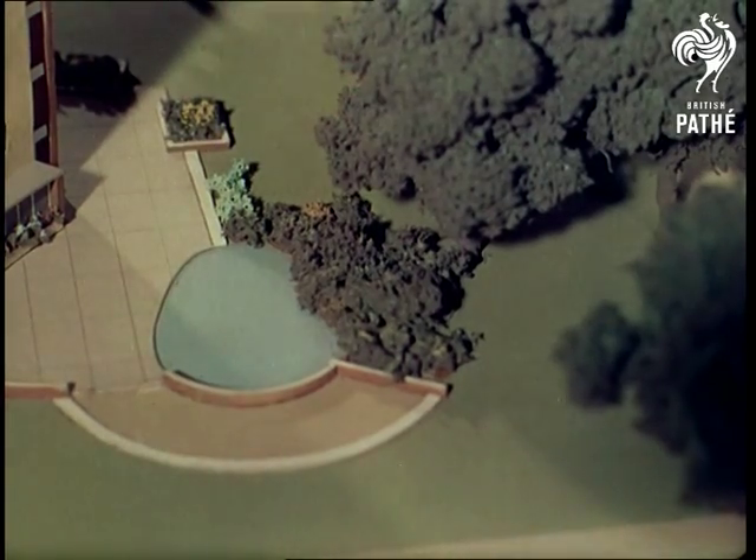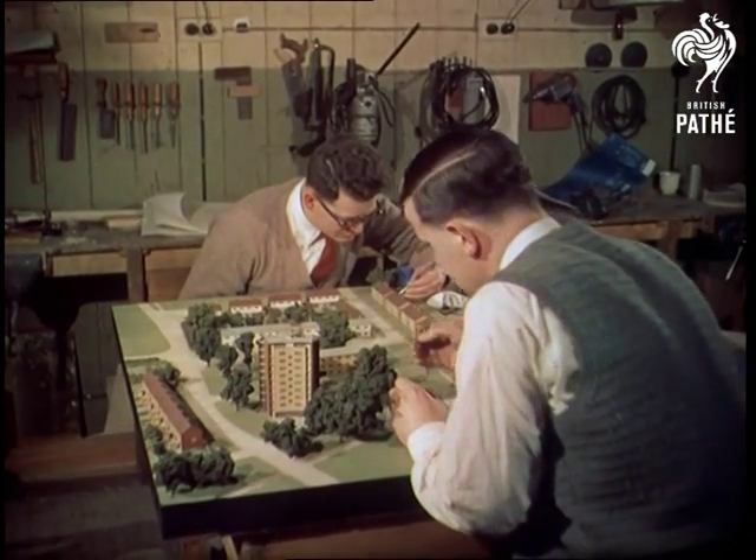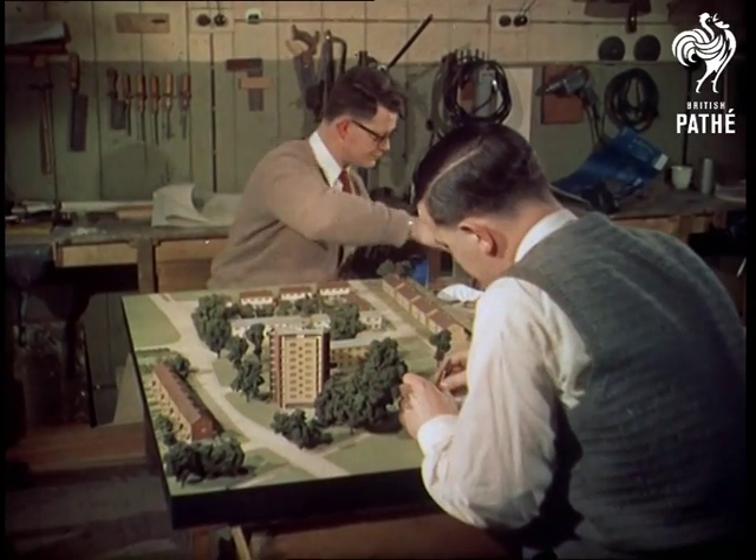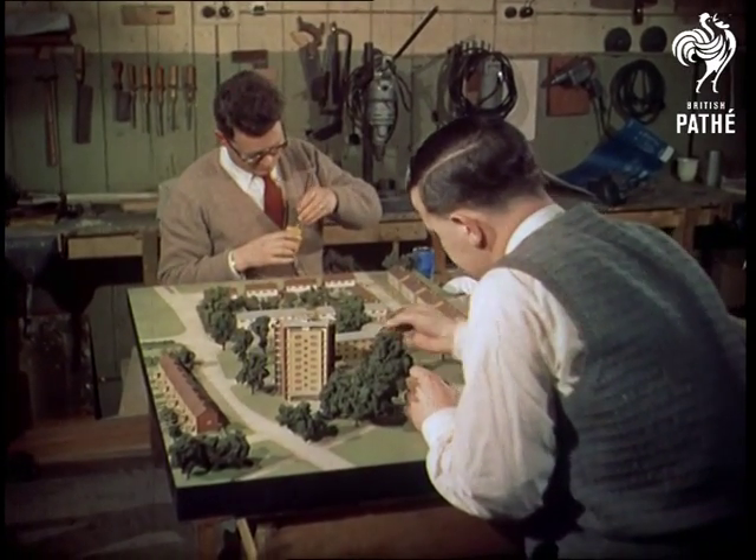The model was made at the request of the architect to assist him and the Harlow corporation in future planning. Authentic to the last detail on a scale of 16 feet to 1 inch, it took 450 hours to construct.